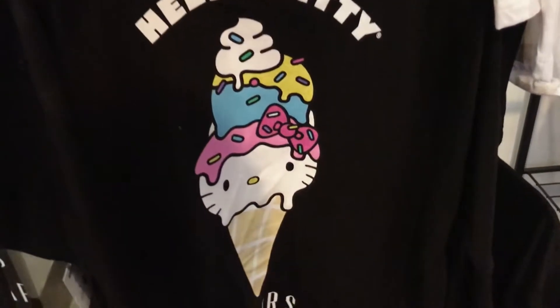Alright guys, we're back with another fat boy adventure. Today we got the Afters Ice Cream and Hello Kitty collab. One flavor is the Mama's Apple Pie and the milky bun flavor is the Strawberry Cake.